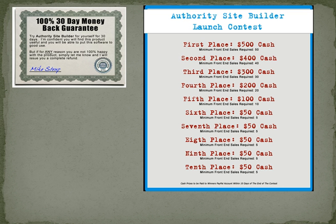They are offering a 30-day money-back guarantee, and for any affiliates watching this video, they will be having a cash launch contest for the top seller. So that's the scoop on Authority Site Builder.